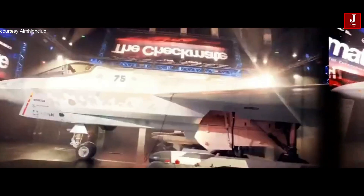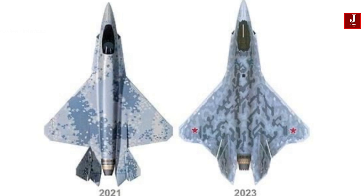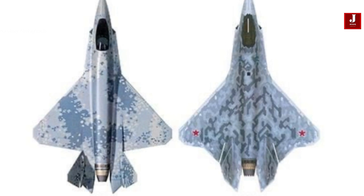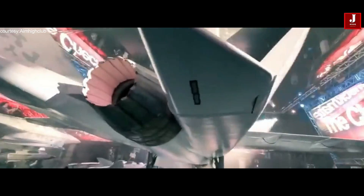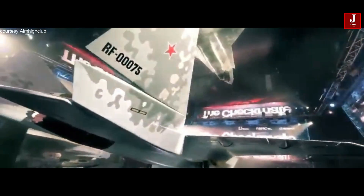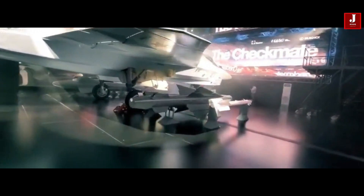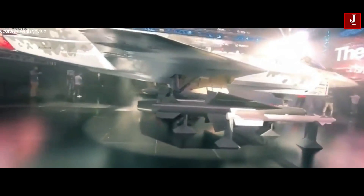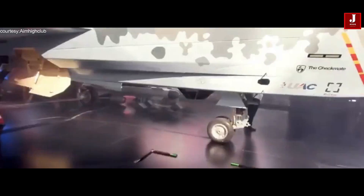The new fighter has numerous significant modifications aimed at improving flight performance and stealth capabilities. The nose cone has been sawtooth-patterned to improve aerodynamic qualities while considerably lowering radar cross-section. Additionally, the wing root form has been modified to optimize airflow and minimize drag, resulting in improved maneuverability and overall efficiency.